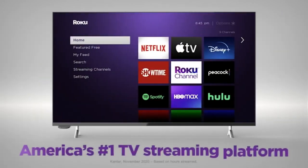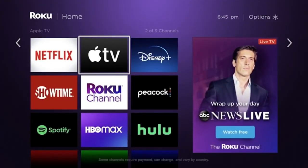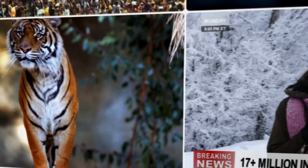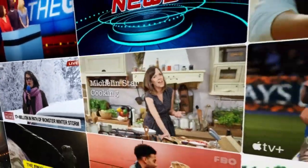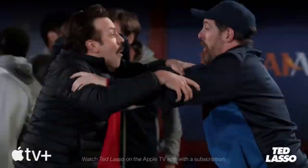Upgrade to America's number one TV streaming platform and enjoy a customizable home screen with your favorites front and center, plus a massive selection of free and live TV. It's a great way to watch what you love without cable.